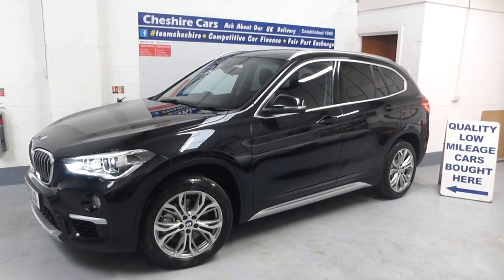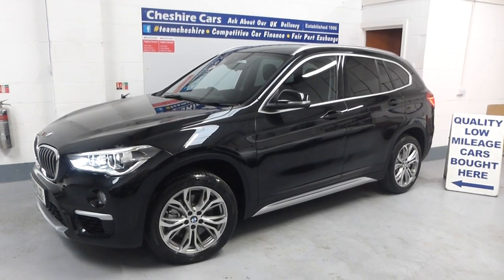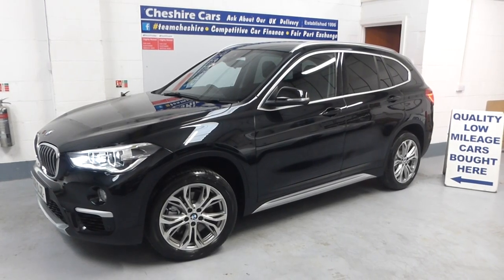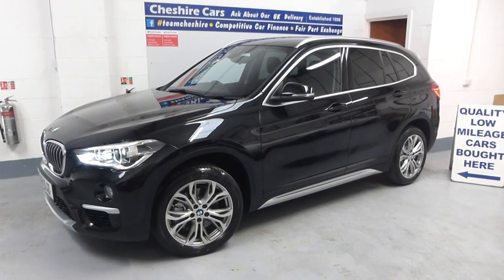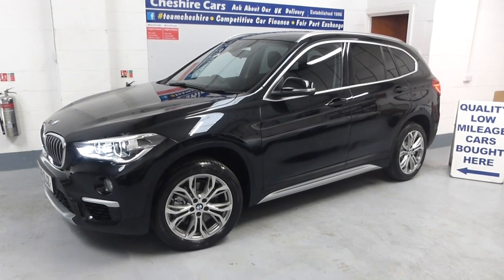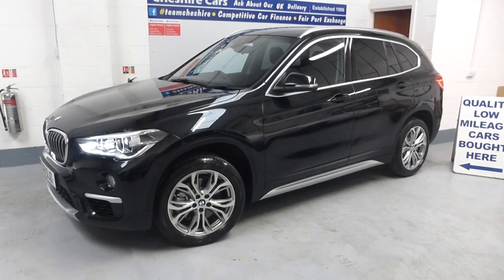A very good afternoon and a warm welcome to our video of this 2018 sapphire black BMW X1 S-Drive two litre petrol, eight-speed automatic. Absolutely gorgeous car with 23,862 miles, every service by BMW here in Crewe.